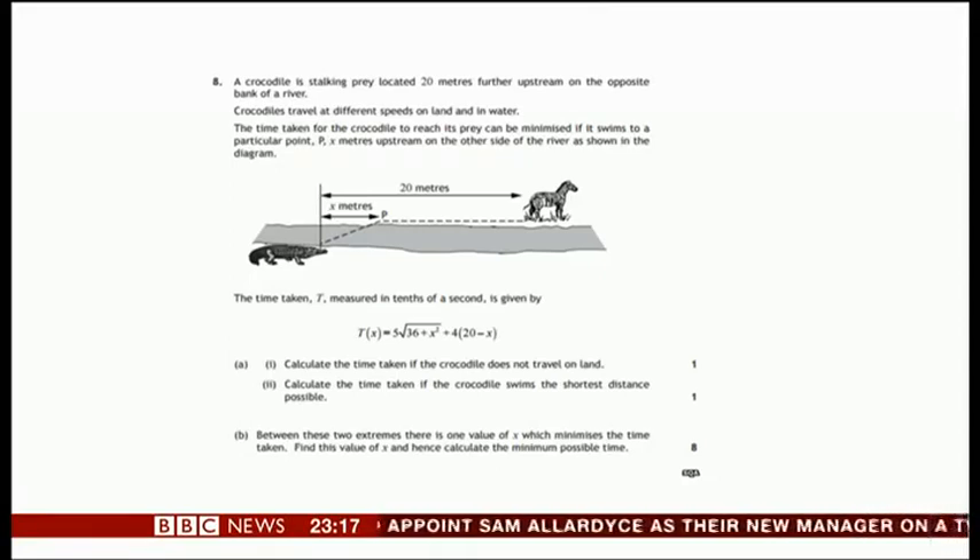The time taken, T, measured in tenths of a second, equals 5 times the square root of 36 plus X squared, plus 4 times 20 minus X.